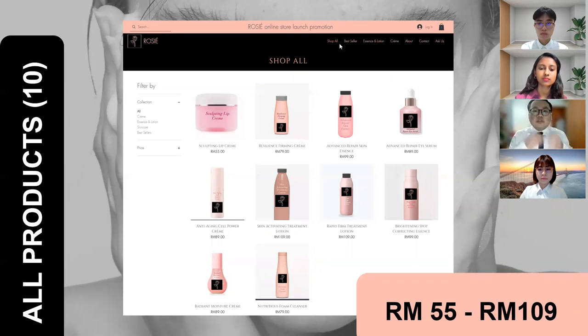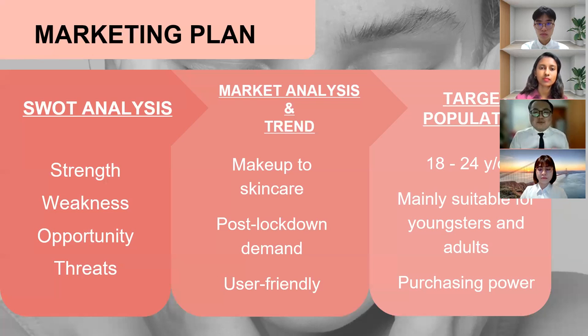As Rosie offers both in-store and online purchases, customers will have easy access to our products. For people who are staying far from KL, not to worry — they still have Pos Laju to rely on because they can deliver the product to them. That's all from my part. I'll pass the time to Subhashree to continue with the marketing plan. Thank you.